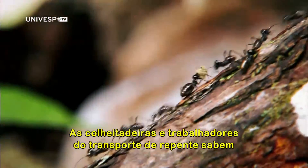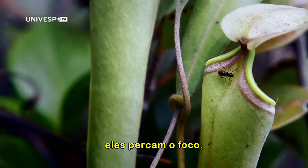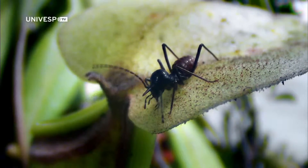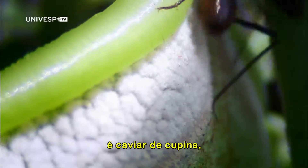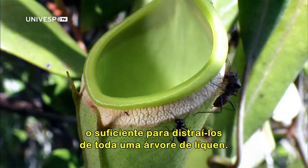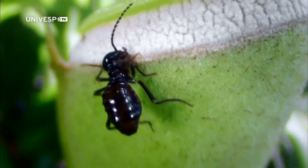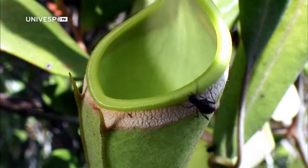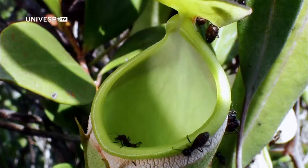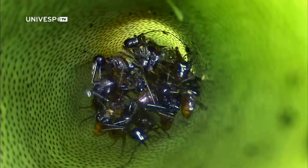The harvesters and transportation workers suddenly know it's time to be getting back, unless they get sidetracked. The crinkly white paste on the pitcher plant's rim is termite caviar — enough to distract them from an entire lichen tree. But the rim and the inside of the pitcher are super slippery. A single plant with several pitchers can fill up with thousands of termites, that it slowly digests.